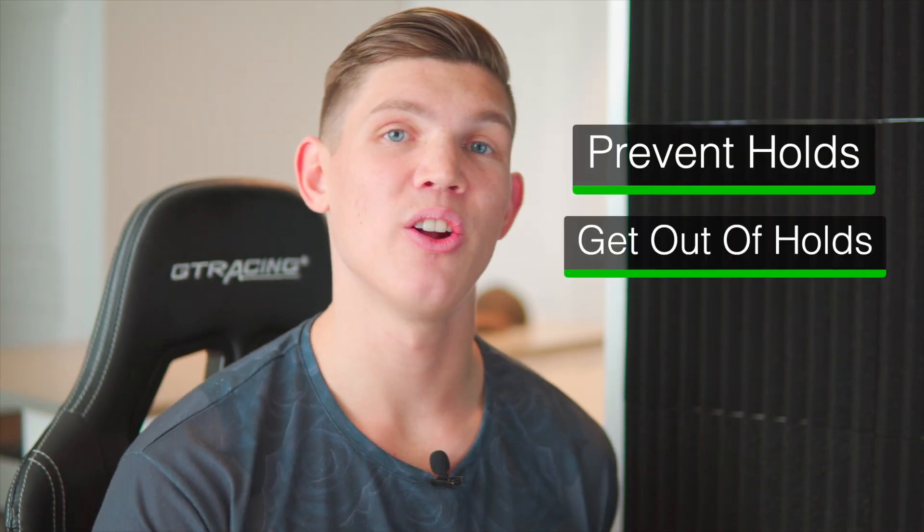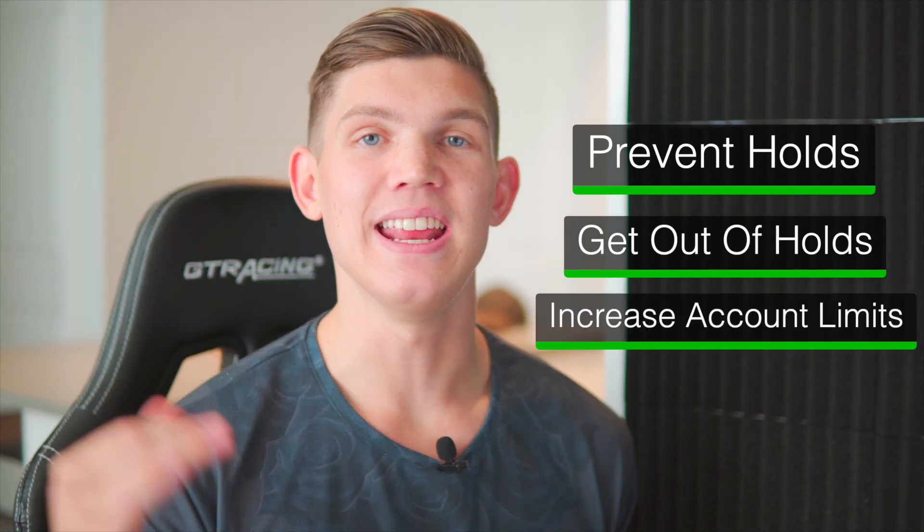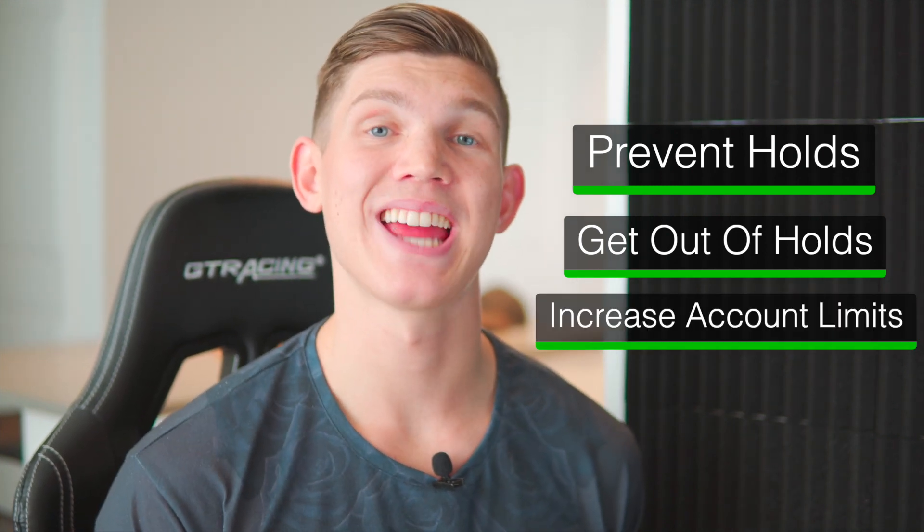Today I'm not only going to show you how to prevent holds, but I'm also going to show you how to get out of the holds that you're already in and increase your monthly and daily limits on your PayPal account.